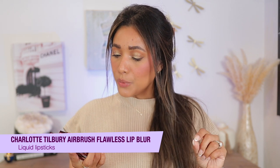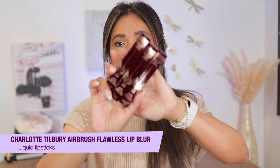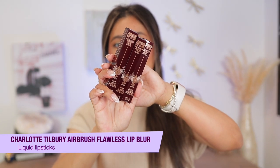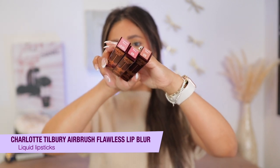This was a no-brainer for me. They popped up on Instagram months ago — I saw some sneak peeks and I was ready. These are available on her app. Anyways, we are going to be talking all about her Airbrush Flawless Lip Blur. I picked up three shades because I love a nude moment — I had to pick up all the nudes.